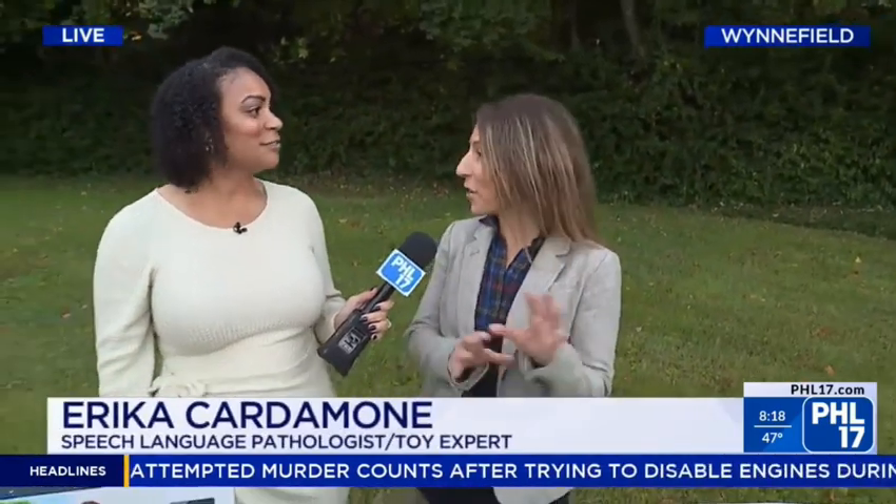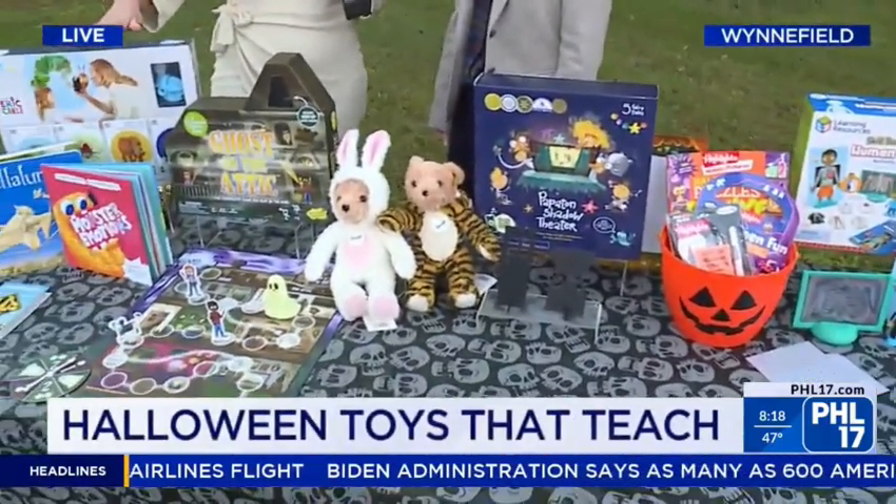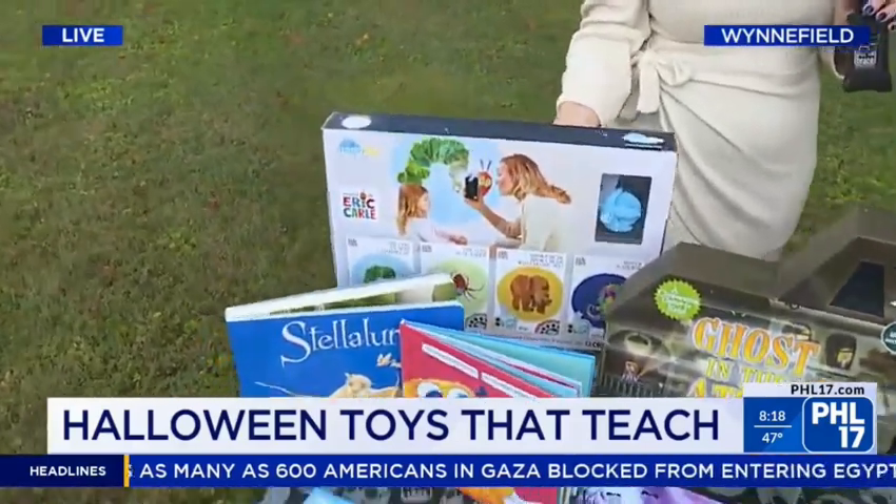Lots of treats, tricks, all the above — we need all those things for Halloween. So you have a really cool display out here for us this morning, and you want to start over here with this very cool thing that you were explaining to me a little bit before we came on. What is this?